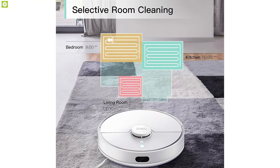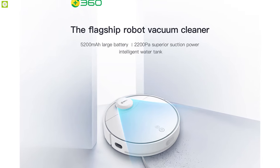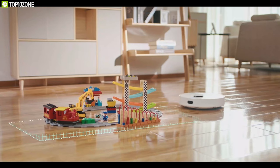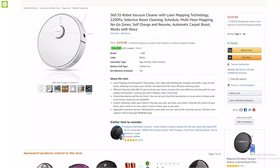The 360 S5 robot vacuum cleaner is an intelligent smart home gadget that does all the work and saves your valuable time. If you're looking for a vacuum robot to make your home smarter, this robotic vacuum cleaner is the one for you. You can get it at around $380.